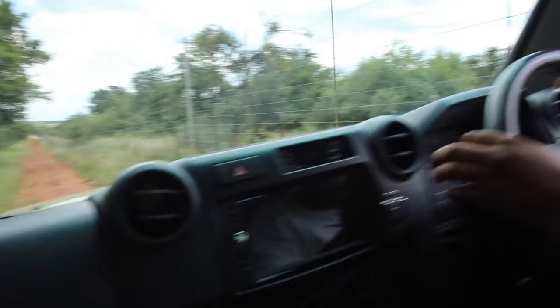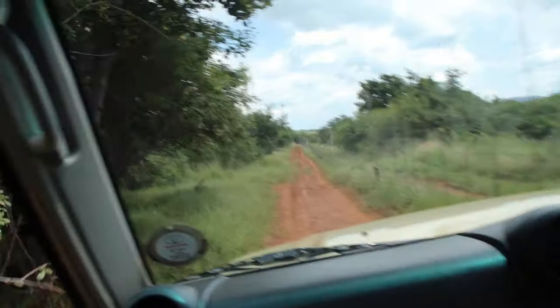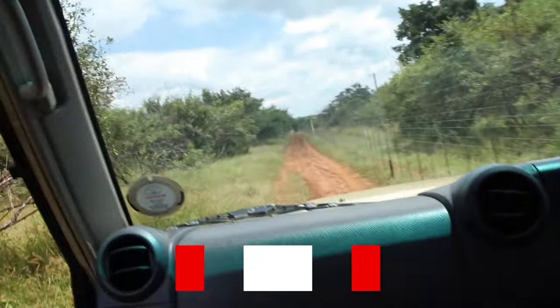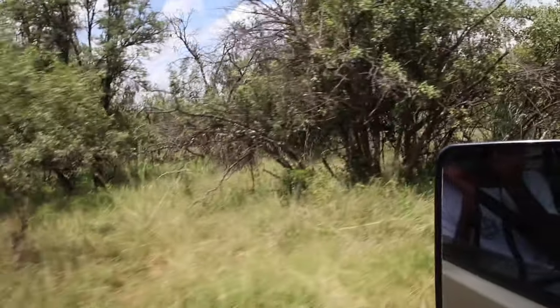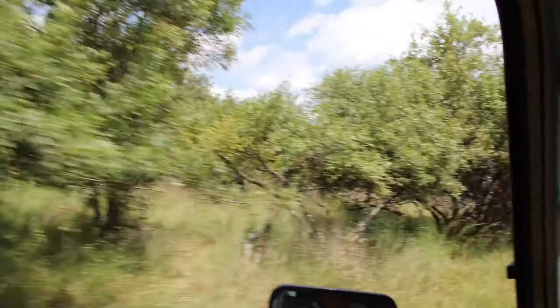I feel like I'm on a game drive — and you are on a game drive! So let's go check out the rest of the place. Hopefully we see some animals; they might be under the trees now because it's quite warm. We are not supercar spotting today, we are animal spotting. You never know what's going to end up on my channel at this point — it's everything!